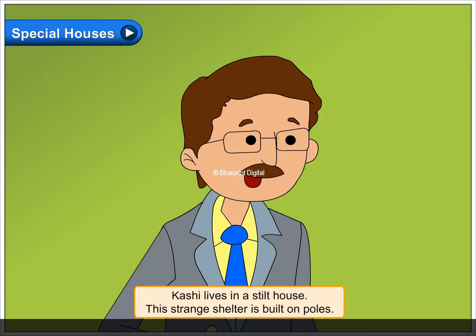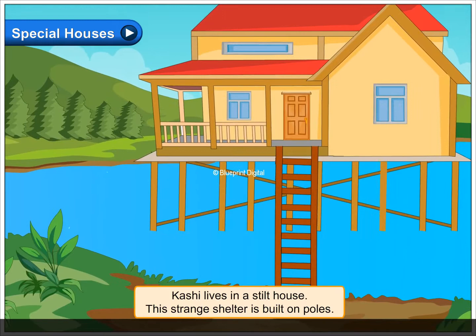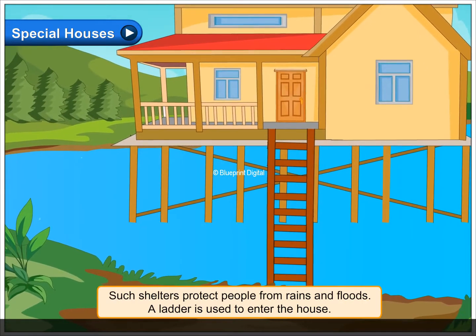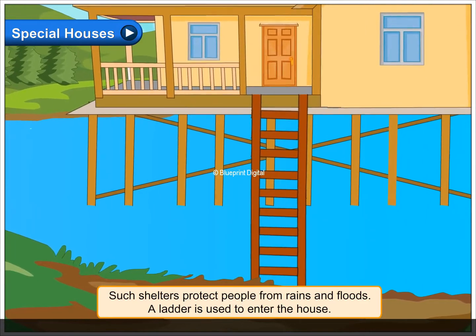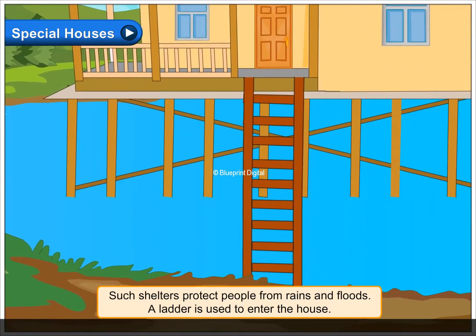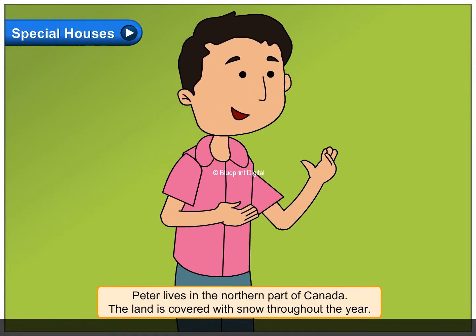Kashir lives in a stilt house. This strange shelter is built on poles. Such shelters protect people from rains and floods. A ladder is used to enter the house.